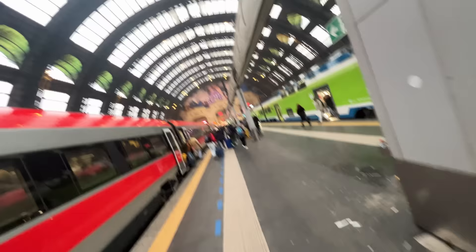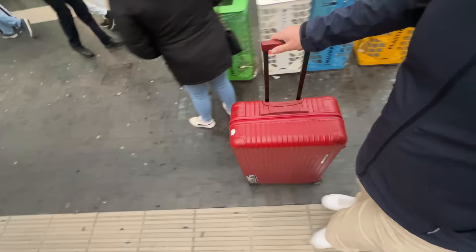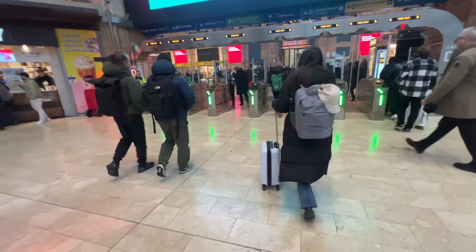Here I am at Milano Centrale, the super gigantic train station in the heart of Milan. I'm going to grab a taxi and head to the Stellantis headquarters. With this suitcase I really can't be bothered with the subway, so hopefully I can find a taxi.